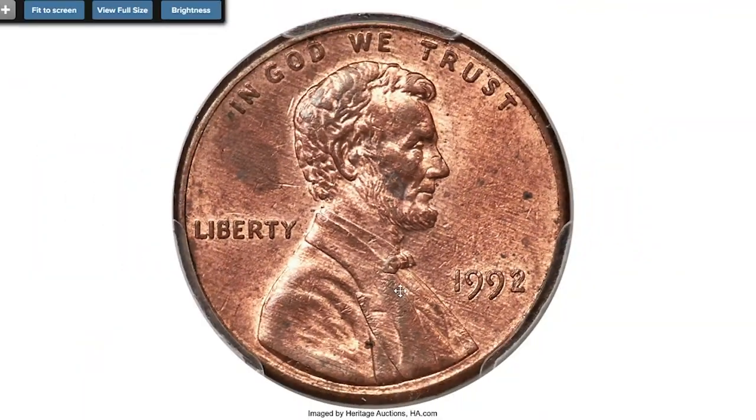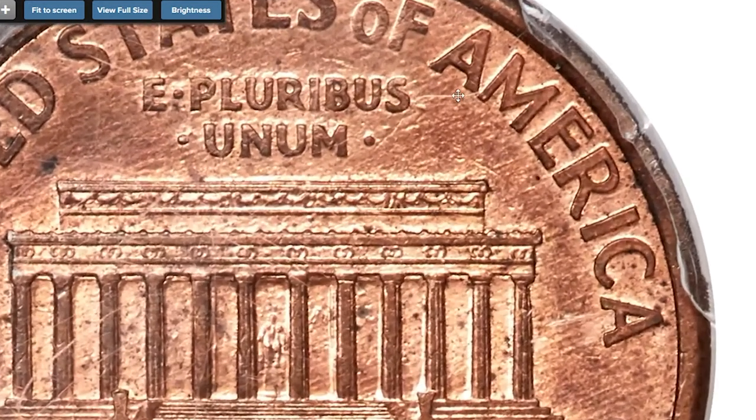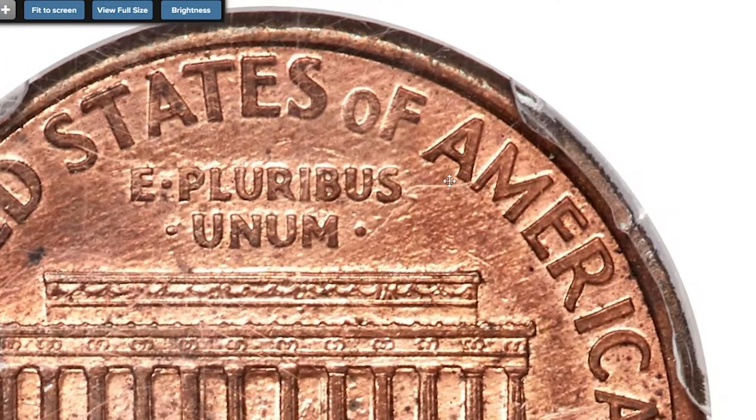A near-gem example of this elusive modern key issue, important as a guidebook variety and widely sought by Lincoln cent specialists. The Cherry Pickers reference notes that the reverse design of 1993 was employed on some circulation strike 1992 cents. Sold on November 20, 2022 for $22,800 at Heritage Auctions.